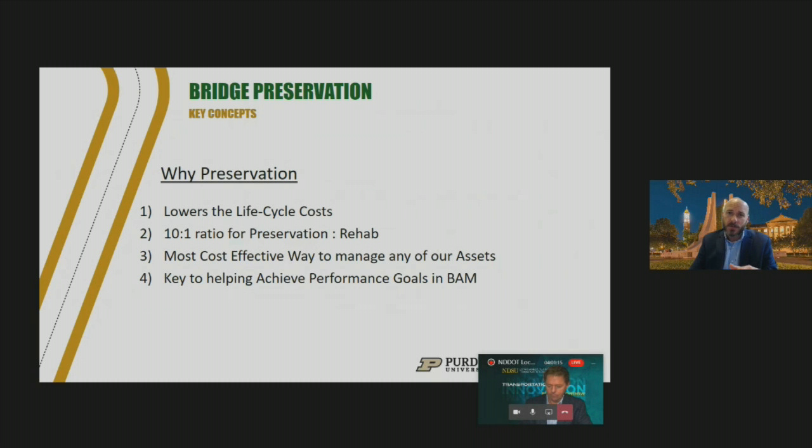At the DOT level, asset management engineers direct the treatment activities separately from the crew, but at a local county level, the maintenance crew director is also the bridge asset management engineer directing those treatment activities — they're really intertwined. So it's important to understand that relationship. Basically, bridge preservation is the best way to be a good steward of our assets and take care of the taxpayer dollars we're allotted.